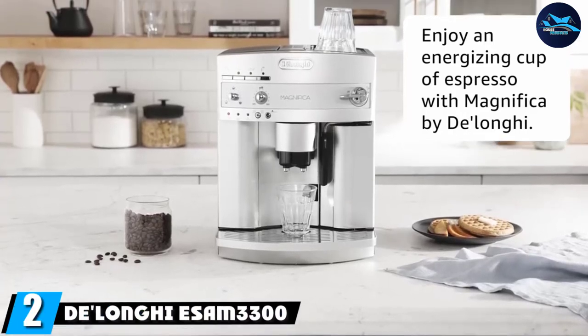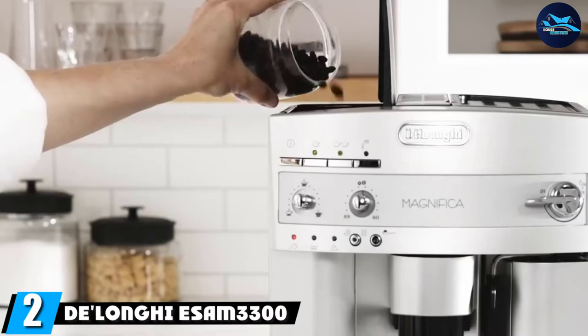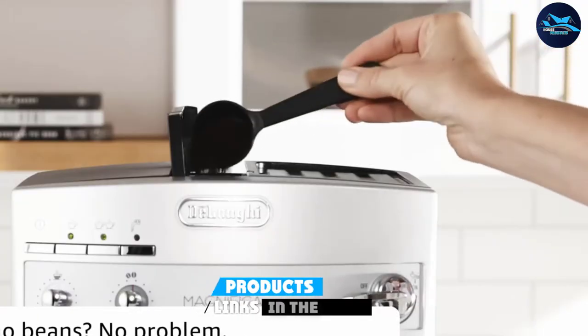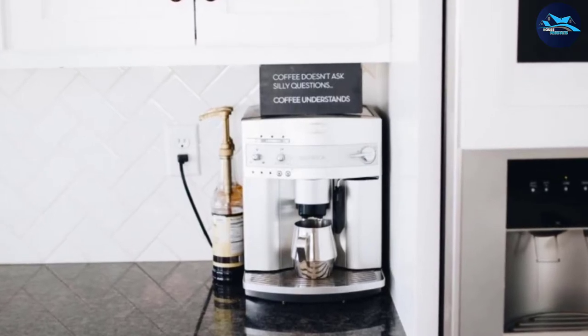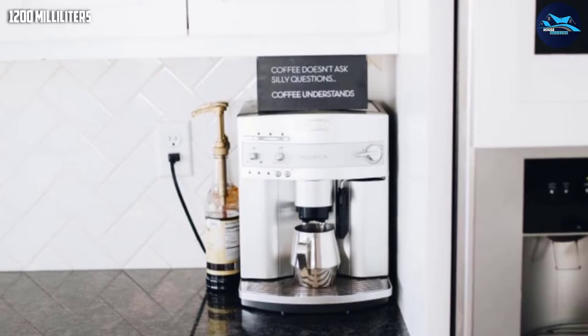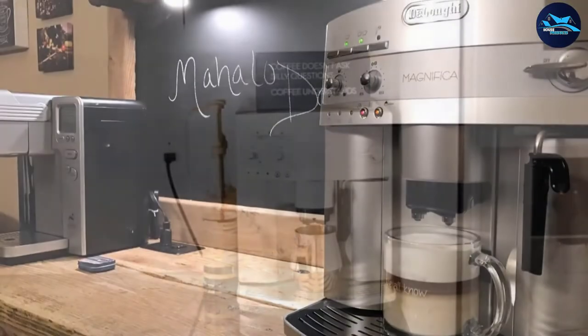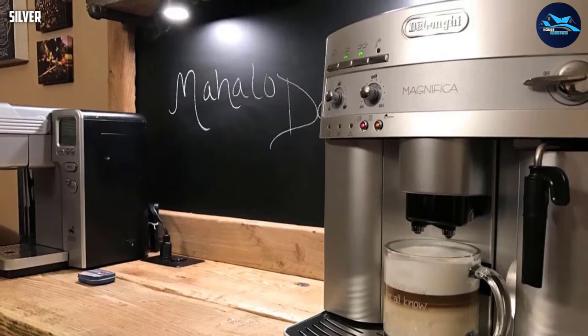Moving on to number two, the DeLonghi SM3300 Magnifica looks like the type of professional coffee maker you would expect to find in a coffee shop, giving any kitchen a touch of class, though it is more in keeping with a modern setting. The grinder is capable of producing grounds of differing coarseness levels according to your preference, and it has the ability to make cappuccino and espresso.